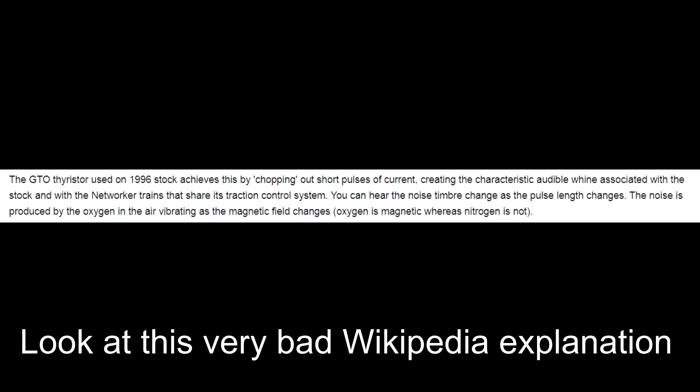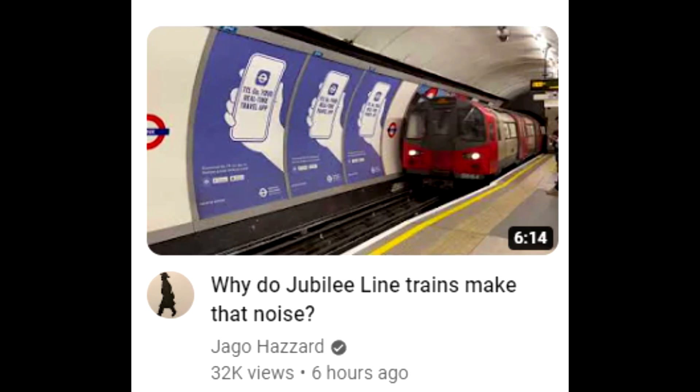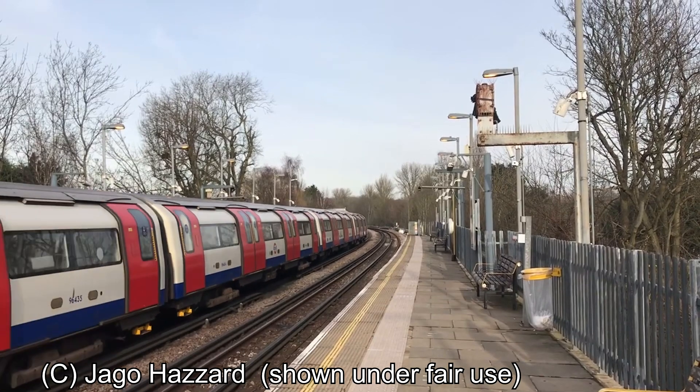I've just shown you some really good examples of great videos about VF drives, from Japanese VF drive enthusiasts to a professor showing it on his oscilloscope. But there are still train enthusiasts giving out incorrect information about VF drives, and this has gone on for many years. For example, the Wikipedia article on the 1996 underground train showed incorrect information for years. A very well-known YouTuber also uploaded a video about why the 1996 underground train makes the sound it does and got his information wrong.